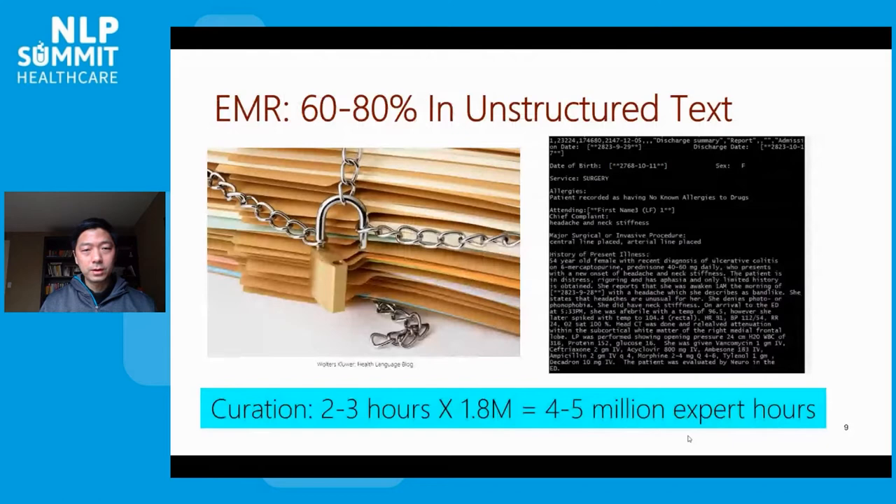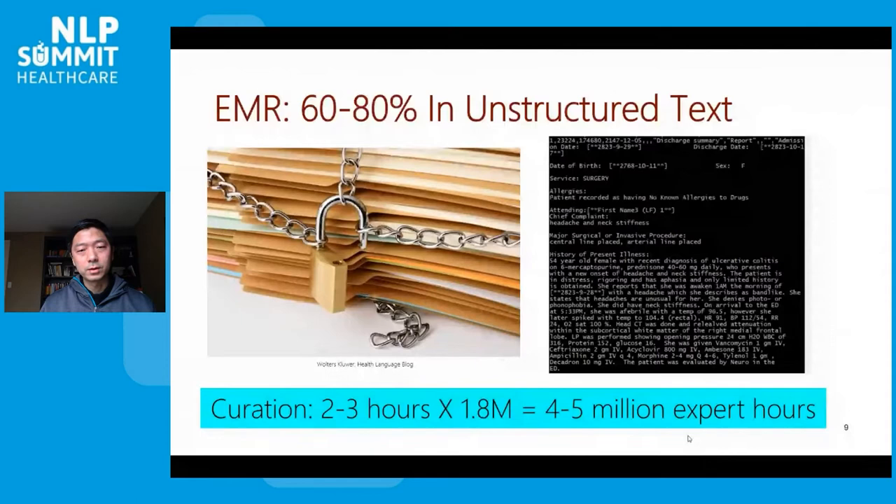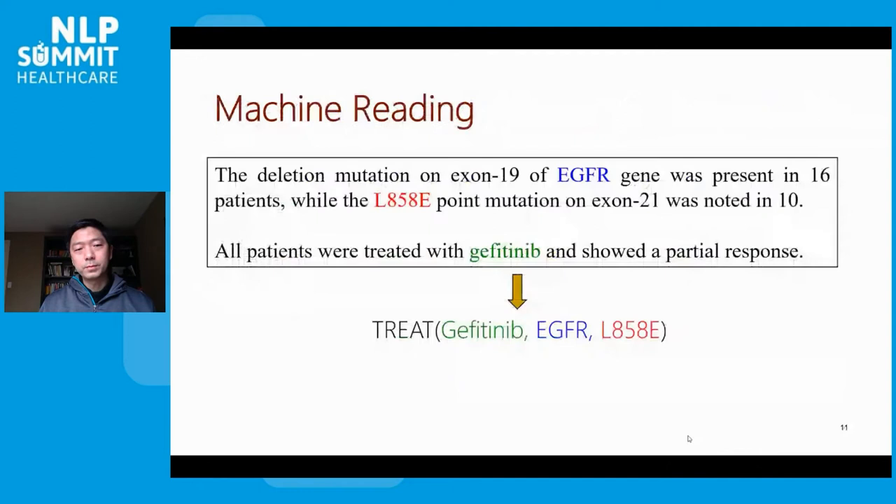However, the majority of that information is actually gathered in free-text clinical notes, and currently this is done completely manually, which can cost hours for a single patient. So this is again non-scalable. This has motivated our research agenda in Project Hanover, where we aim to develop machine reading technology that can help accelerate unlocking information from biomedical texts.